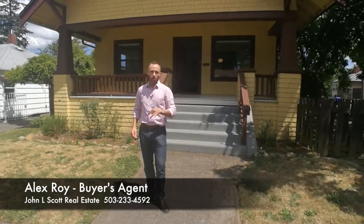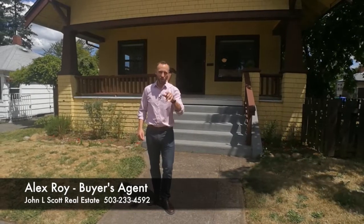I'm Alex Roy, trusted Realtor helping buyers across Eastside Portland, working hard for your success.